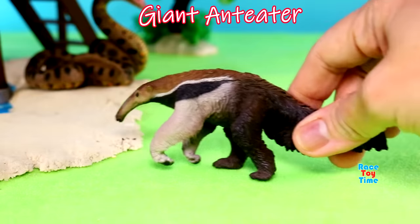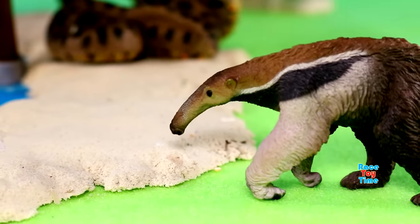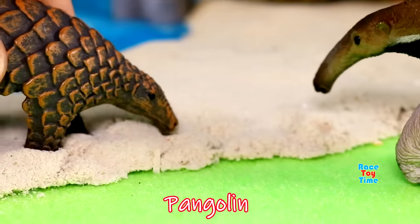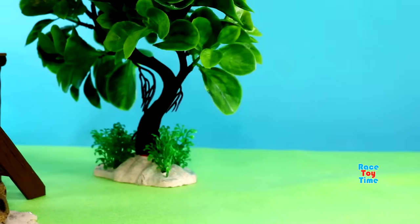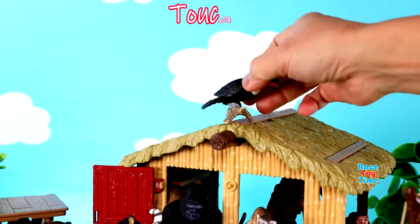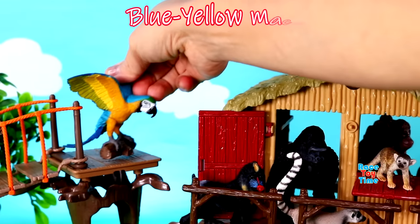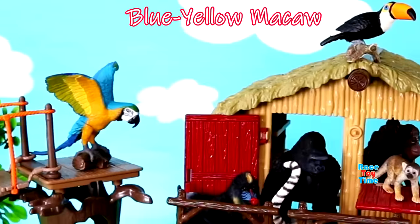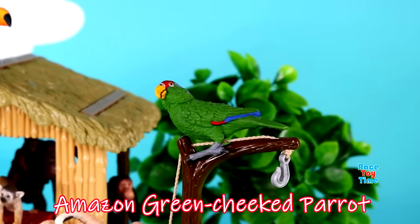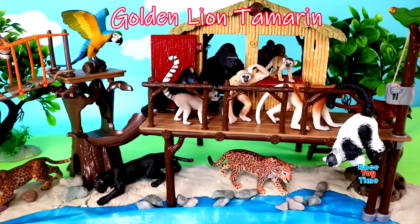Giant anteater, pangolin, cassowary, toucan, blue and yellow macaw, Amazon green-cheeked parrot, golden lion tamarin, spider monkey.